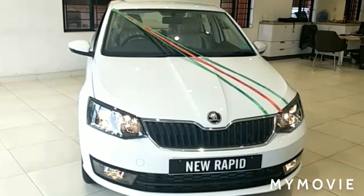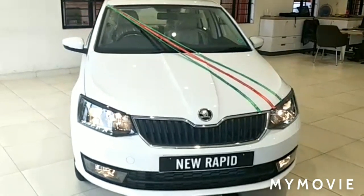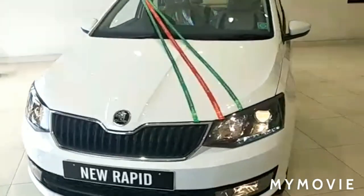Hi guys, welcome to Auto India. Today I'm going to explain you about the all-new Skoda Rapid Ambition Variant.